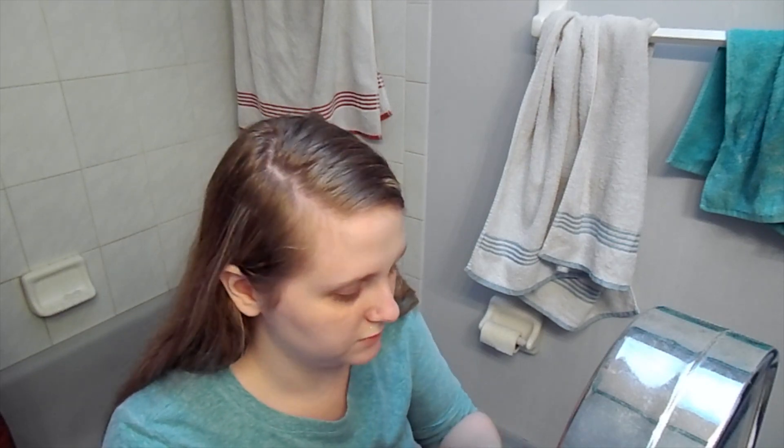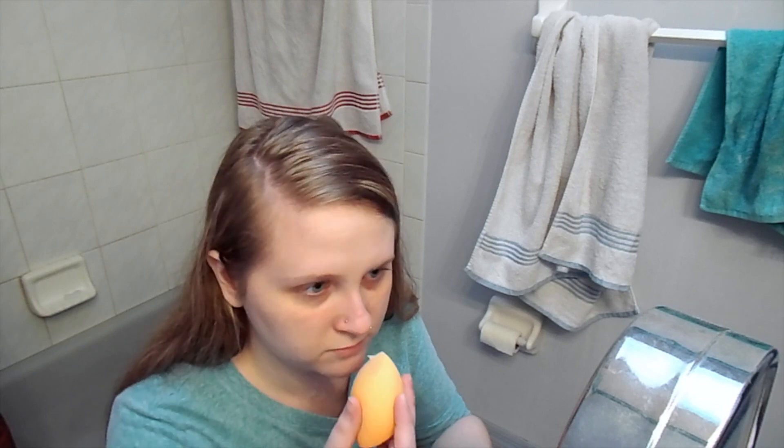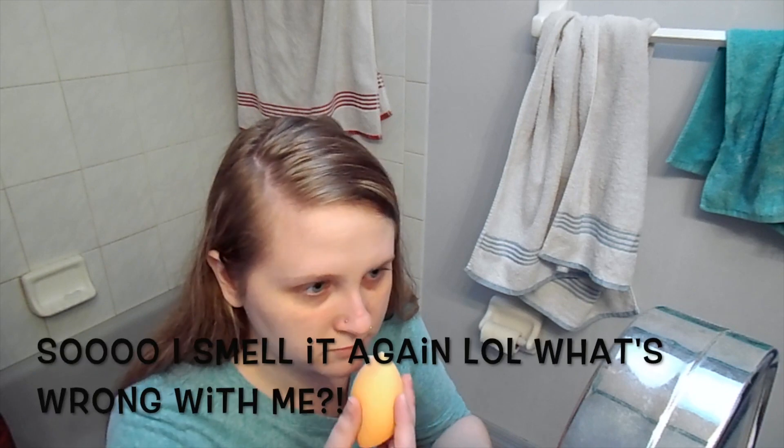I have like an obsession with smelling things, I don't know, freaking weird. Excuse my ugly makeup-free face. Oh, this is kind of dark. I don't know if you can see it in the camera, but I normally wear very pale makeup because my face is pale, so we'll see.